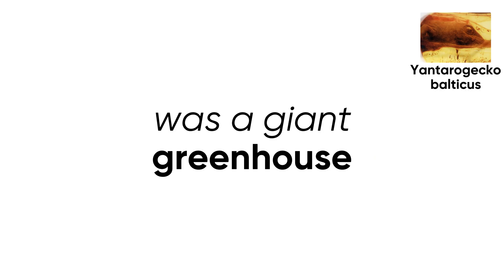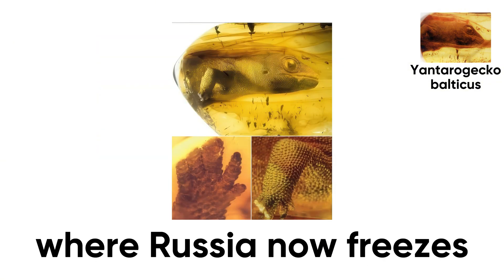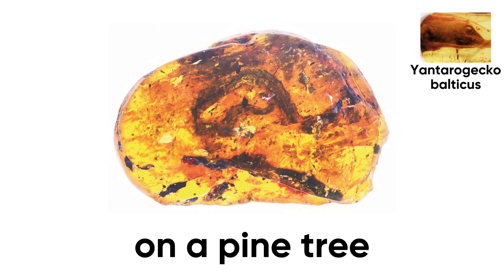Back then, Earth was a giant greenhouse. Finding a tropical gecko that far north proved reptiles once thrived where Russia now freezes. Forget National Geographic slow-mo geckos — picture this one dangling upside down on a pine tree in tropical Siberia.